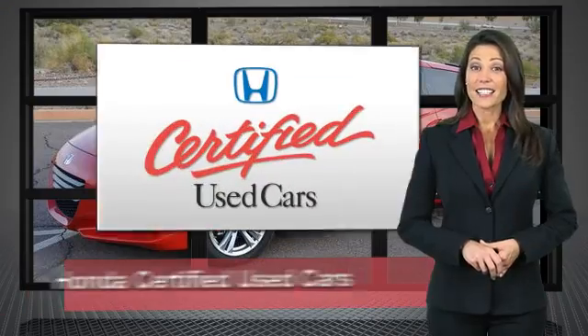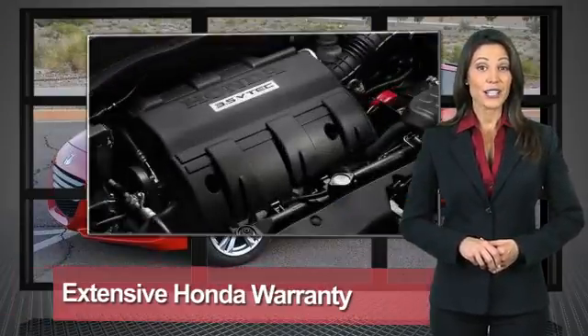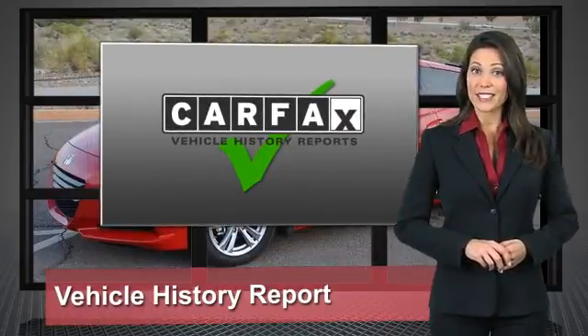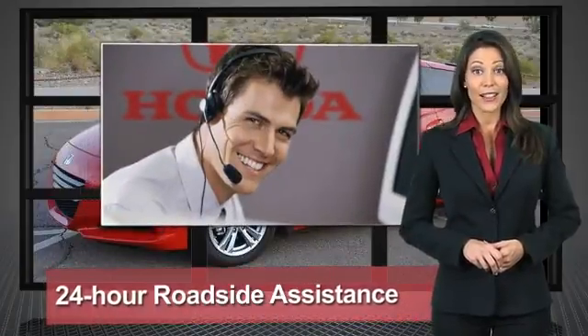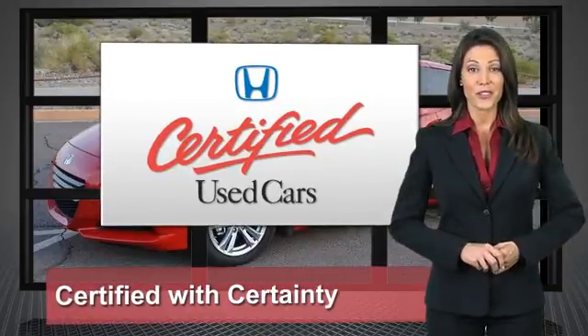Every Honda is a product of innovative engineering and quality manufacturing. Your dealer performs an exhaustive 150-point mechanical and appearance inspection to ensure that each vehicle meets Honda standards. Only well-maintained Honda models are eligible. Honda-certified used cars — so reliable, they're certifiable.